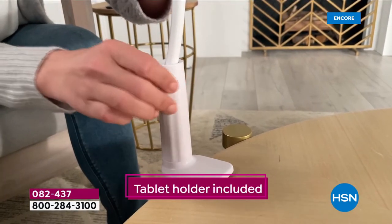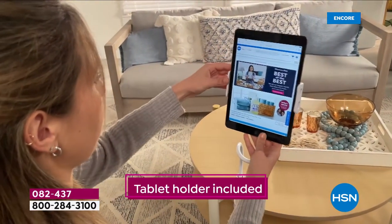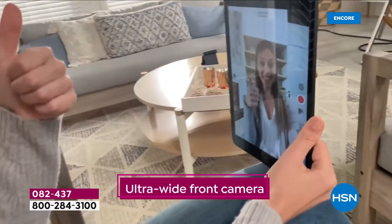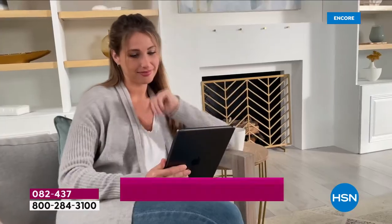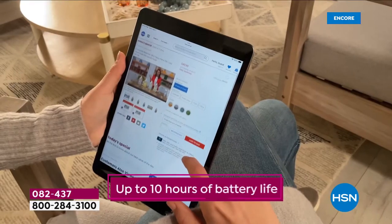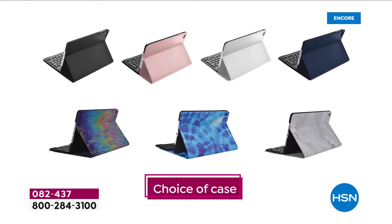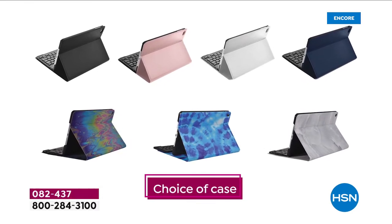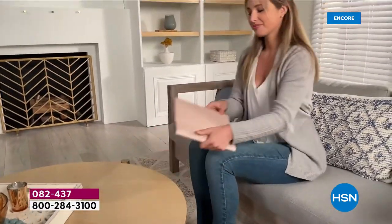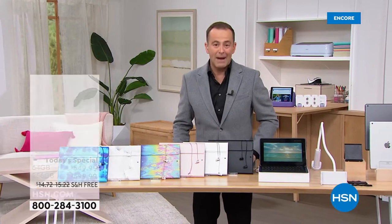What about a gooseneck tablet holder? That's an essential these days — for the first time ever, we're going to include that so you can watch, Zoom call, FaceTime easily and simply. The cameras are phenomenal, and the speed and performance with the A13 Bionic chip is unrivaled. The battery life — up to 10 hours. All you're going to do is choose the case color and, of course, the size of iPad. Good evening, everybody, welcome to the show.